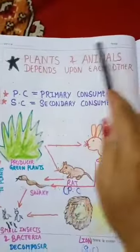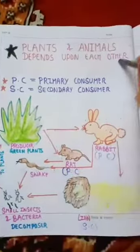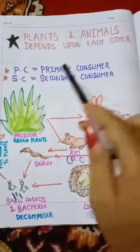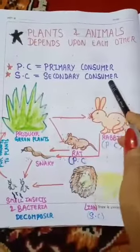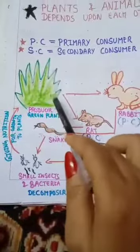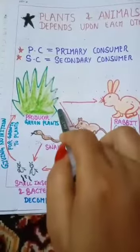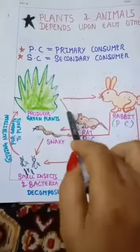Plants and animals depend upon each other. Now we will see how plants and animals depend upon each other. Look here — this is a food chain. Green plants are producers. Why? Because green plants make food for themselves and for others. That's why they are called producers. Who eats them? Green plant-eating animals.